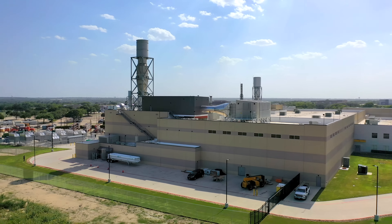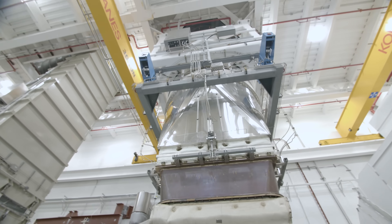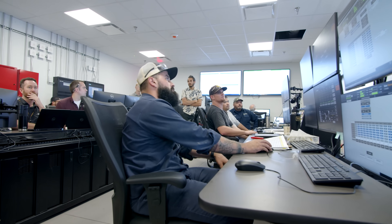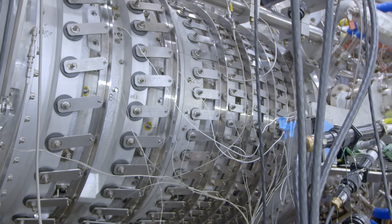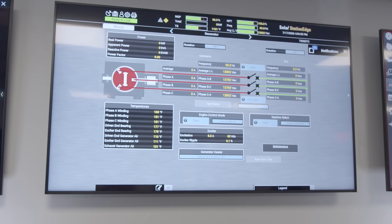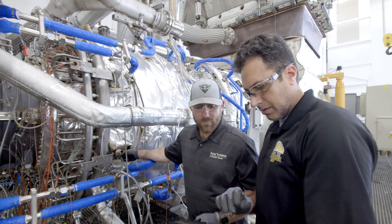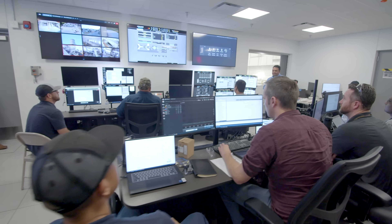It was a huge endeavor building this brand new test cell. It has all the systems and instrumentation needed to fully qualify the Titan 350. The initial testing made sure all systems were working to design intent, with focus on developing the start sequence, how to get the machine on load, and how to do offloads. Then we moved on to optimizing for performance and emissions — and this was the most exciting part. Testing showed that the engine met or exceeded its design targets for power, efficiency, and emissions. A tremendous achievement right out of the gate.